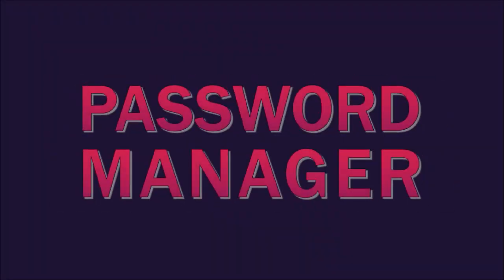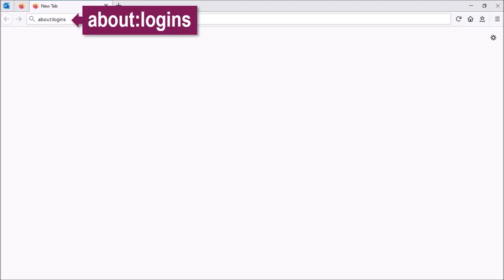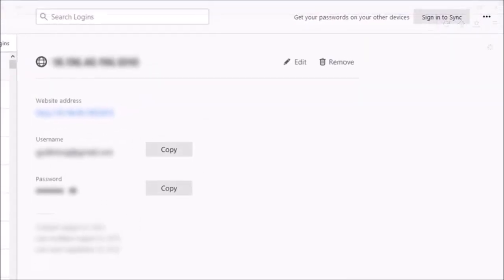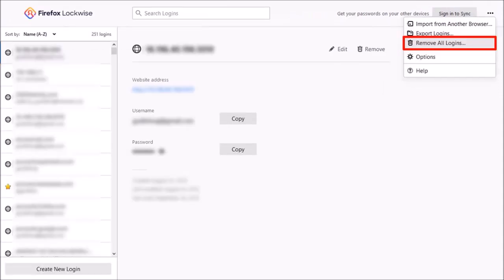Thirdly, in the Firefox password manager, if you go to about:logins, you will notice this new option to remove all logins, and this can come very handy if you want to delete all your logins at once.